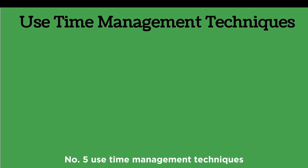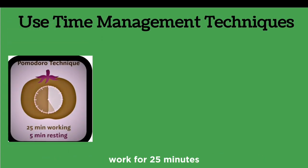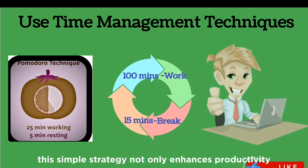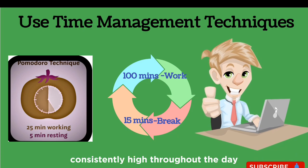Number five: use time management techniques. Employ techniques like the Pomodoro technique — work for 25 minutes, then take a five-minute break. If you do four cycles in an hour, you'll have worked for 100 minutes with 15 minutes of break time. This simple strategy not only enhances productivity but also ensures your energy stays consistently high throughout the day.